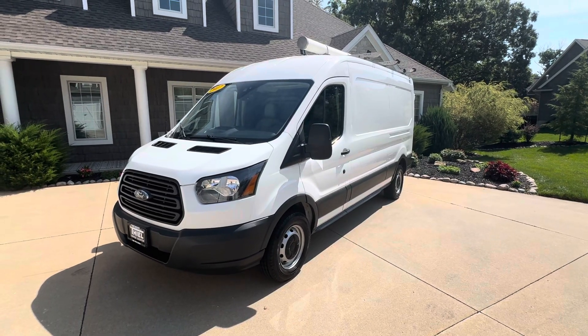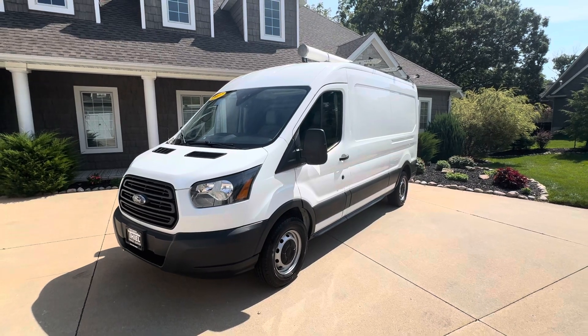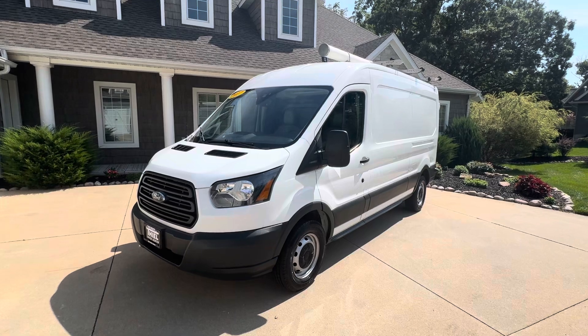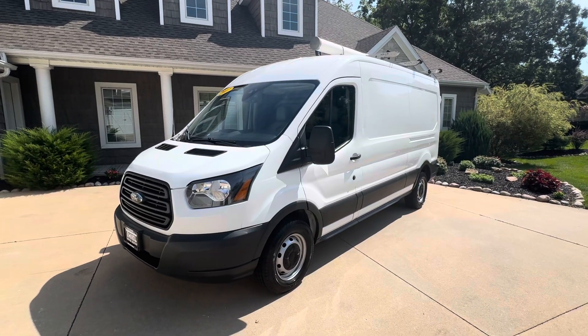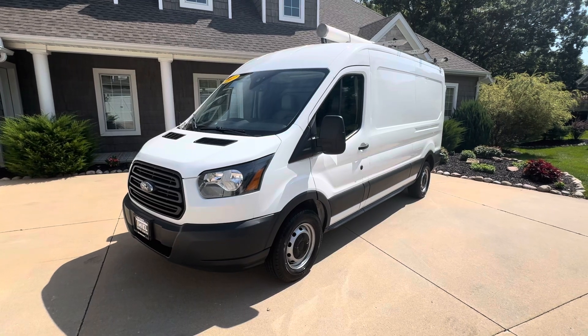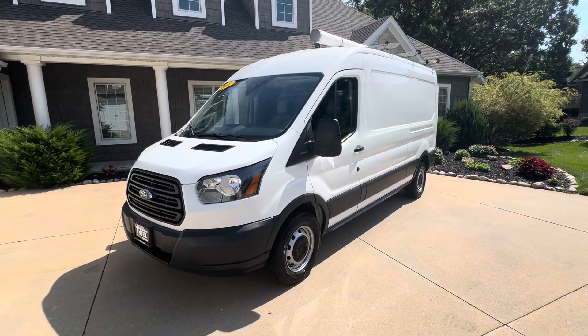Hey, what's up everybody, welcome back to the Teal Truck Center YouTube channel. My name is Jim Teal with Teal Truck Center out of Pleasant Valley, Iowa. We are a truck, van, and SUV dealer on the very eastern side of the state of Iowa in an area called the Quad Cities, located on Highway 67 only two miles south of Interstate 80.